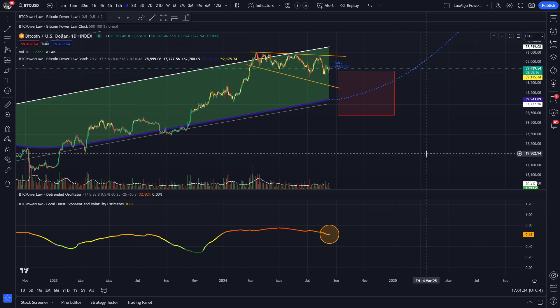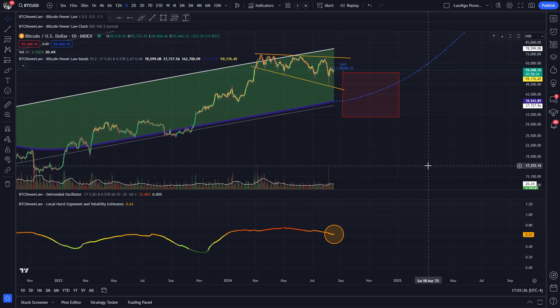I've been speculating for a while that Bitcoin might have to correct some more before resuming its uptrend to the next market cycle top. In my latest video I was discussing that we might be finally getting a larger dump after a long period of stagnation.